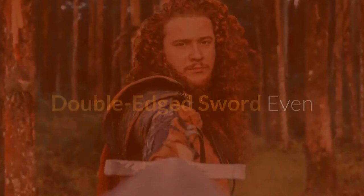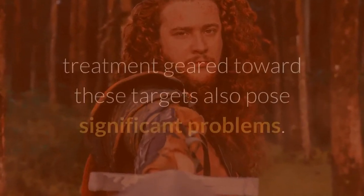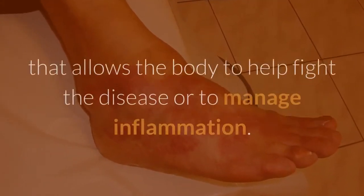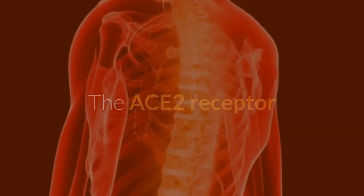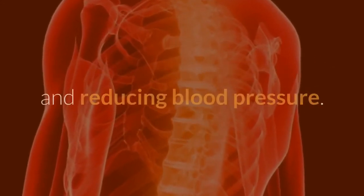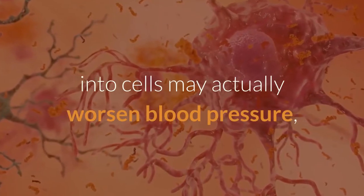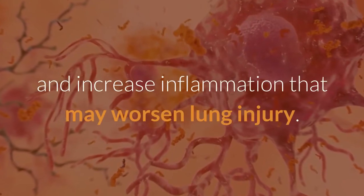Even though researchers are learning more each day about the virus and how and where it attacks the body, treatment geared toward these targets also poses significant problems. Many drugs come with a risk of destroying the delicate balance that allows the body to fight the disease or manage inflammation. The ACE2 receptor that the virus uses to enter cells is a key player in lowering inflammation and reducing blood pressure, so targeting or blocking this receptor may actually worsen blood pressure, increase the risk of heart failure and kidney injury, and increase inflammation that may worsen lung injury.